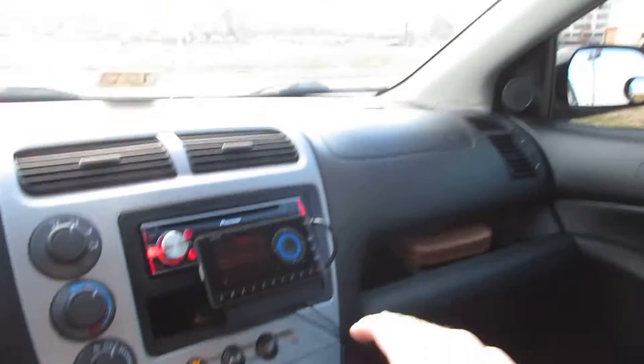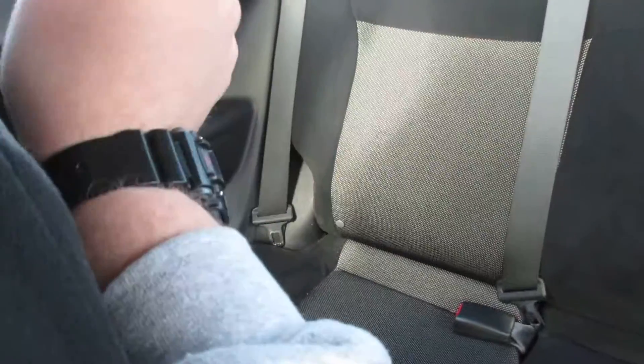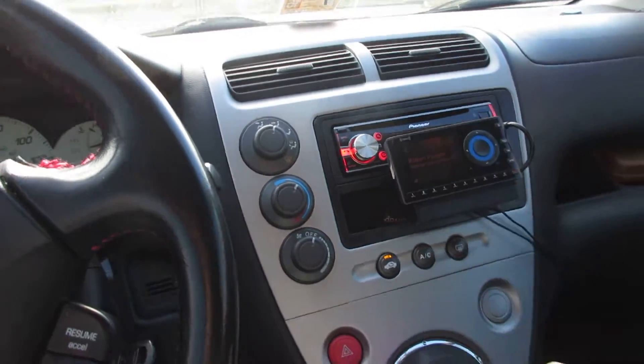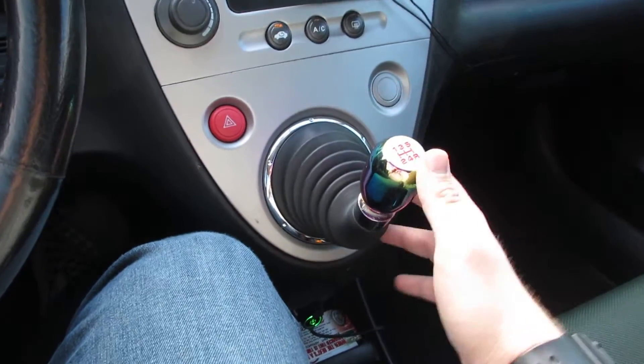Up front I still have the two stock tweeters and two OEM speakers. In the back I put in two Kicker speakers, and that made all the difference. This car absolutely bumps now that it has a head unit pushing some real power. Down here the shift knob and everything is still the same.